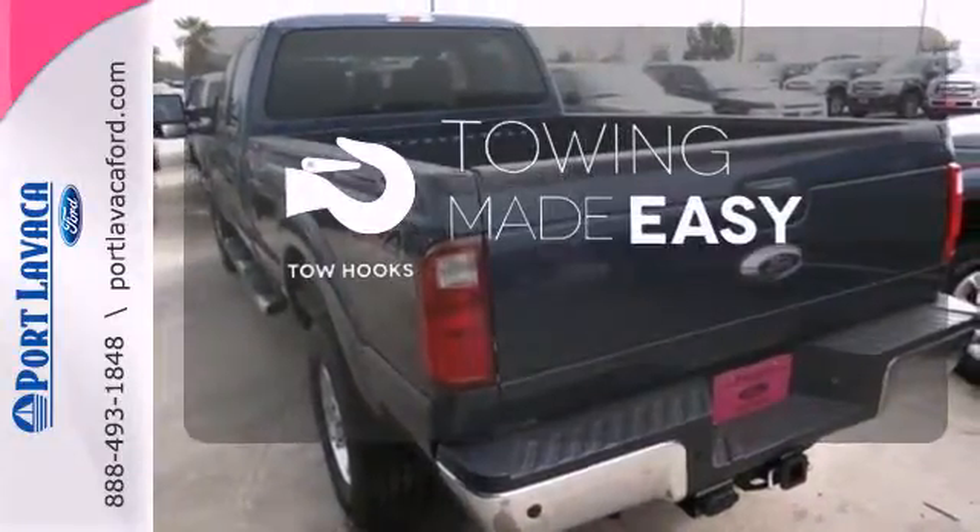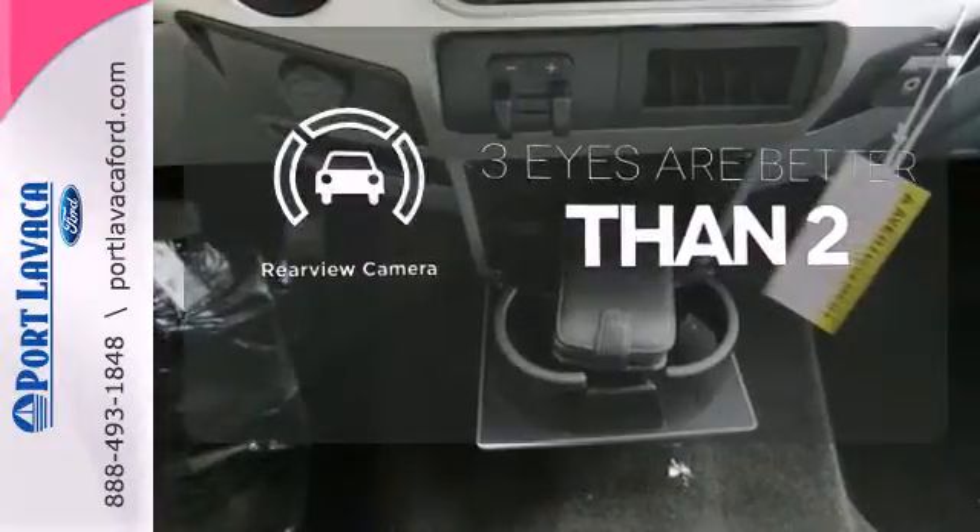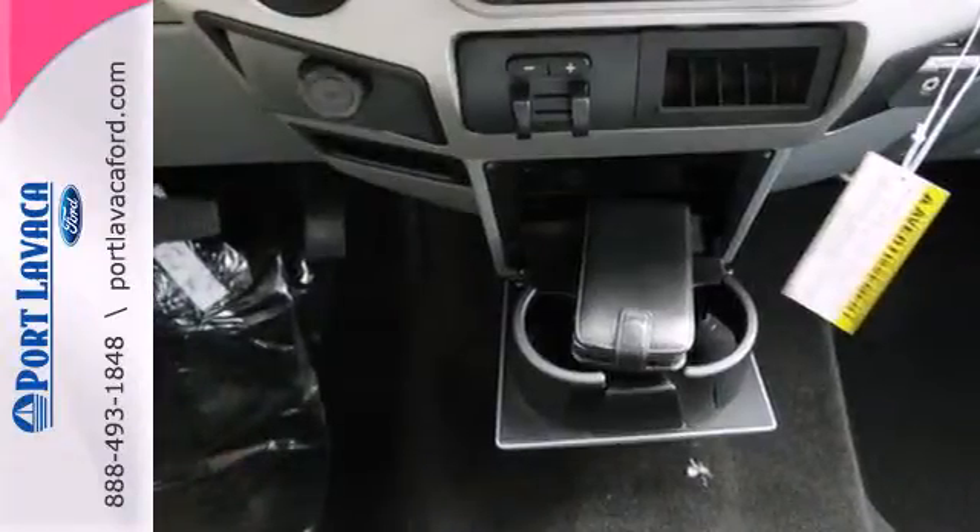Tow hooks provide convenient pulling power. The backup camera gives you a clear picture of what is behind you. This is a truck that works for you.